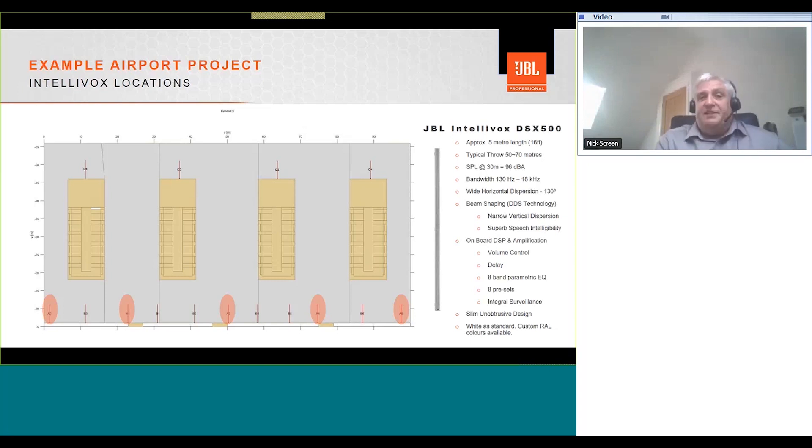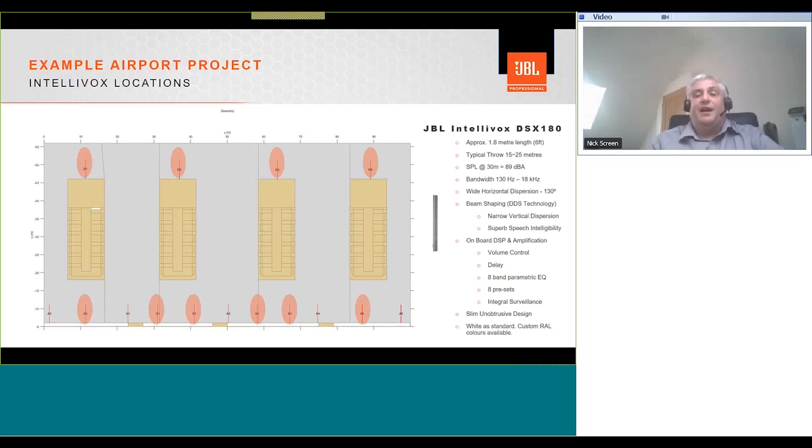The DSX 180s are used as infill speakers, EQ'd and delayed appropriately — filling in the 0 to 15-to-20-meter area in front of the 500s, and also acting as infills behind the check-in desks where the desks cause shadowing and obstructions. The horizontal opening angle on the 180 is the same as the 500, as is the bandwidth, features, and beam-shaping technology. Key differences are the 1.8-meter length (approximately 6 feet), typical throw of 15 to 25 meters, and SPL at 30 meters of around 89 dB.